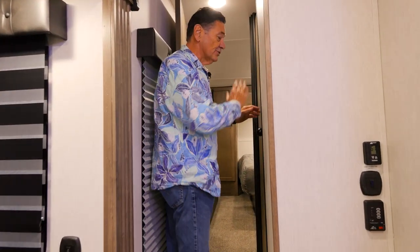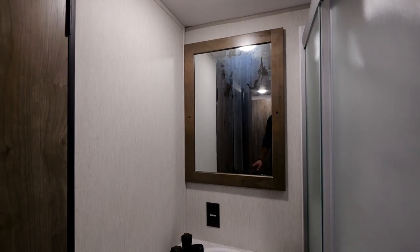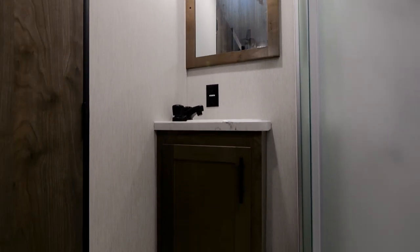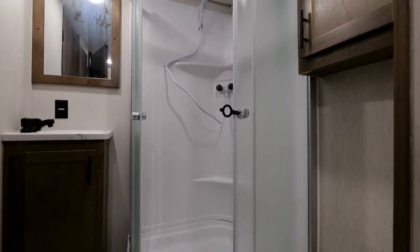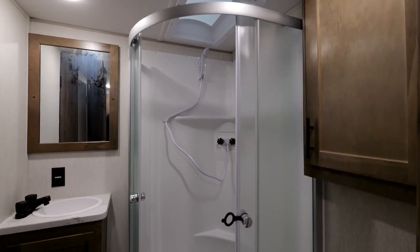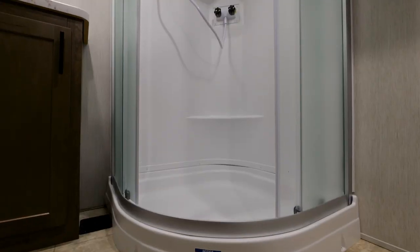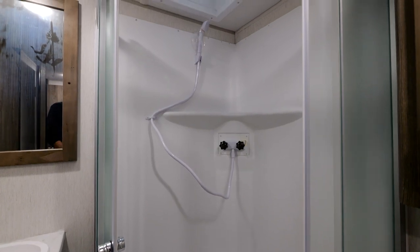Heading up a couple of steps into the master bedroom area, you can go into the bedroom or turn right into the bath. You've got two doors into the bath — one for guests and one through the bedroom. It's a really nicely sized bath for a 5th wheel of this size. You have a porcelain foot-flush toilet, storage, a place for a clothes hamper, and a big glass shower enclosure with plenty of room, plus a nice vanity sink.